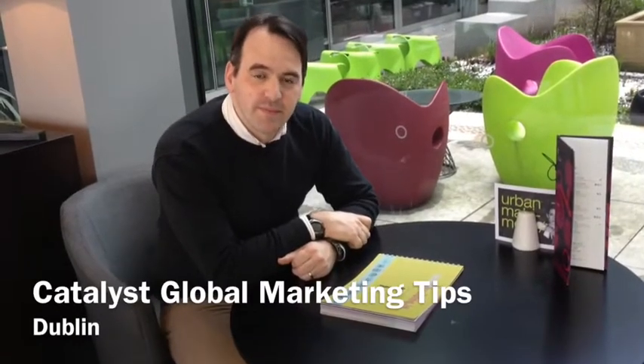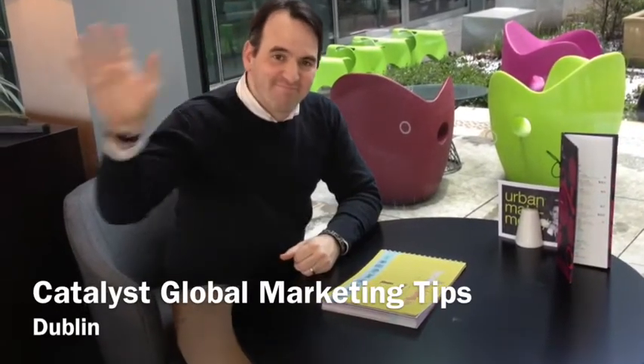Hi there, Global Team. I'm with David here from Xtreme Team in Ireland. I'm just going to give you a quick overview of some great new marketing material that he's using. David, if you could just talk us through how you've been using this.